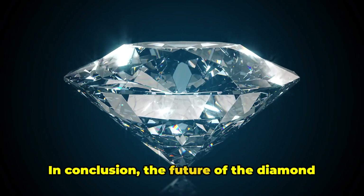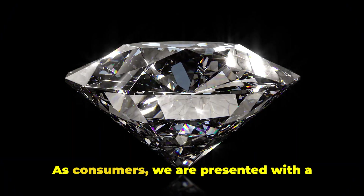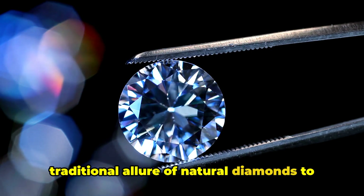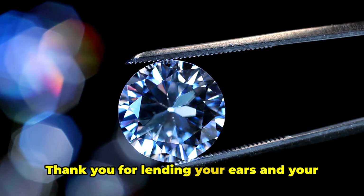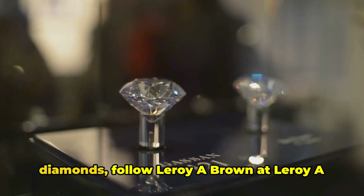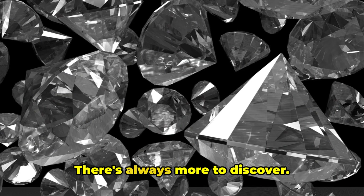In conclusion, the future of the diamond industry sparkles with possibilities. As consumers, we are presented with a wider range of choices, from the traditional allure of natural diamonds to the modern appeal of lab-grown diamonds. Thank you for lending your ears and your time to this discussion. To delve deeper into the world of diamonds, follow Leroy A. Brown at leroyabrown.ca. There's always more to discover.